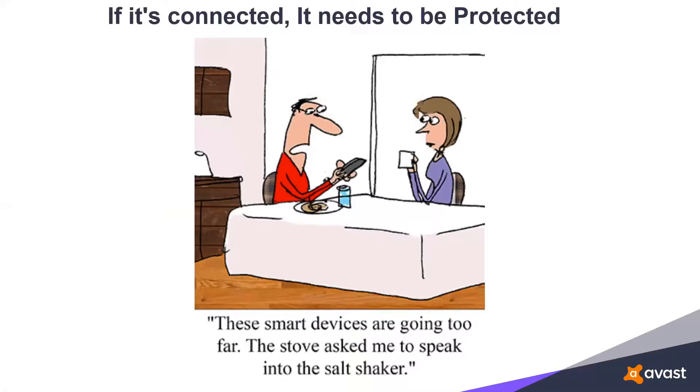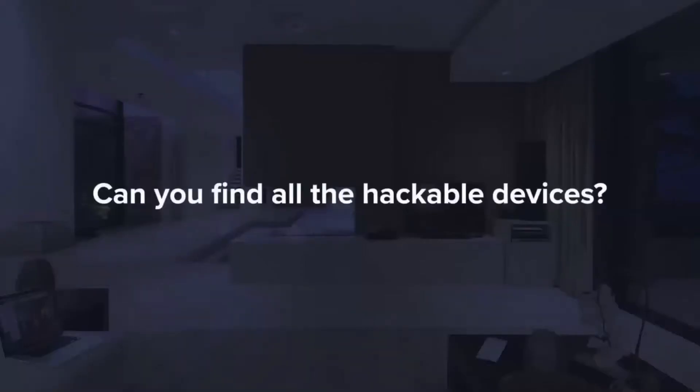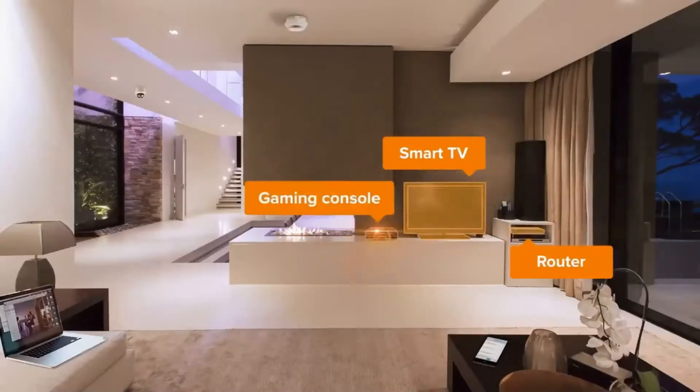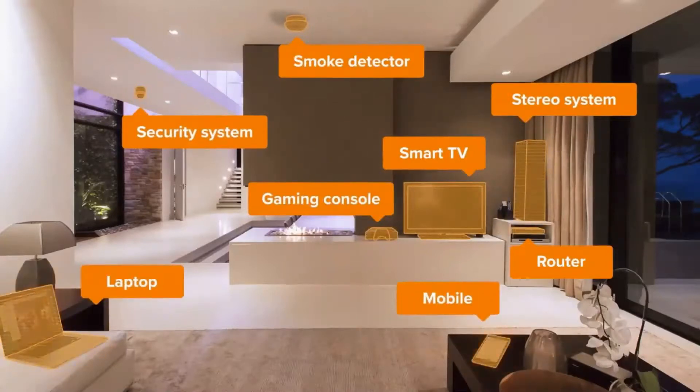Our smart devices are now starting to go a bit too far. My stove is now asking me to speak into my salt shaker, and virtually everything wants to become a smart device. This pirate's hook is equipped with navigation features, and what this simply points out is that if it's connected, it needs to be protected. Can you find all the possible hackable devices? The smart TV, the router, the gaming console, smoke detector, security system, stereo system, laptop, and mobile device.